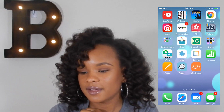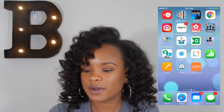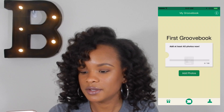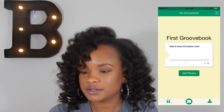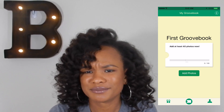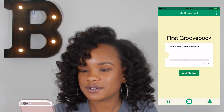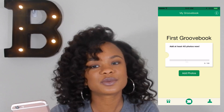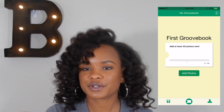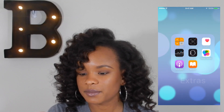Slice is an app that lets me know when my packages are coming and updates me on where they are. Groovebook is a cool app — basically you add 40 to 100 photos and they print it out in a book for you for only $2.99, which is cool.